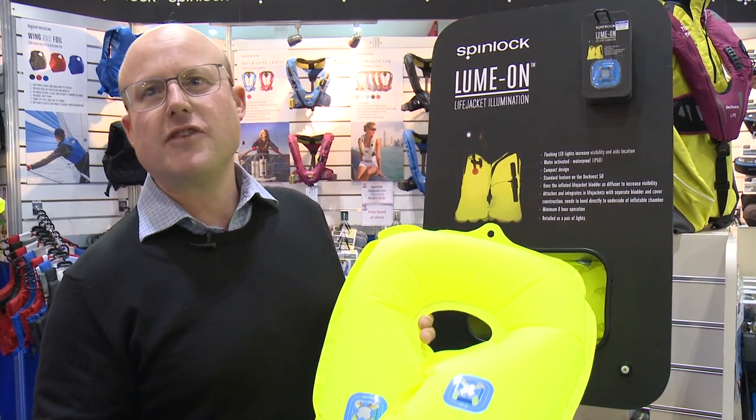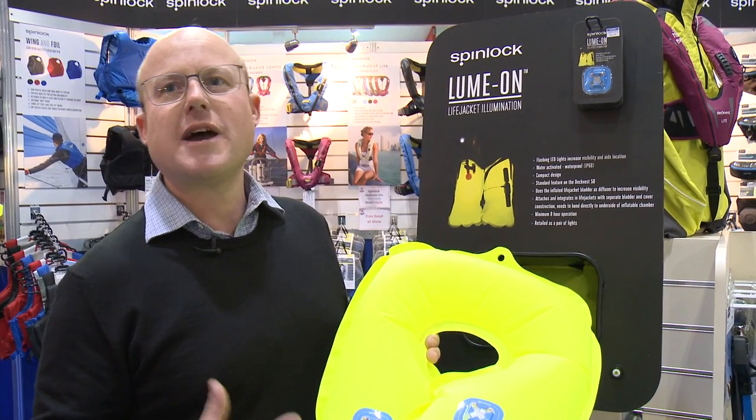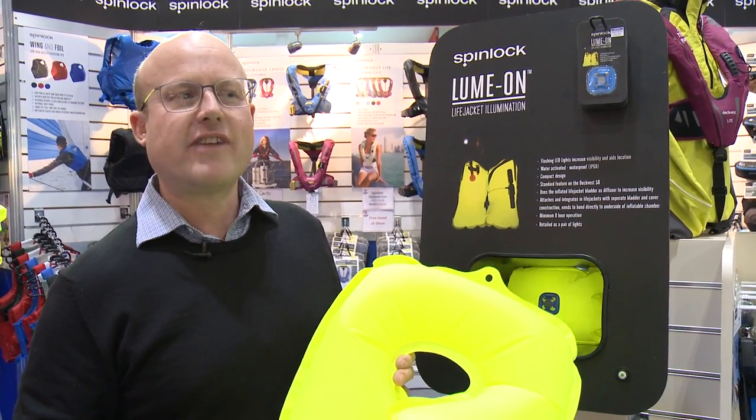It has a five-year battery life and it flashes for two hours at maximum intensity in the water, although it will flash for longer. You'll see from the video footage quite the effect it has in the water.